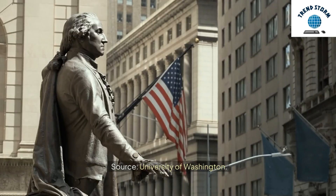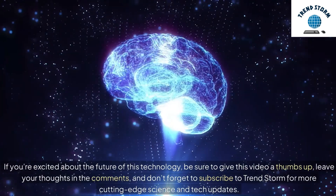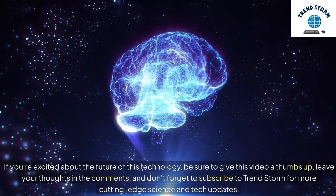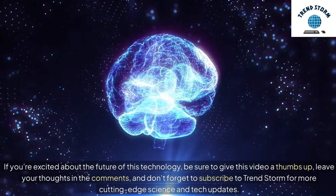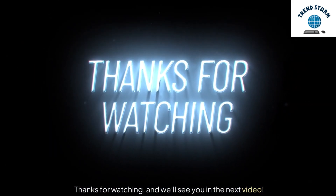Source: University of Washington. If you're excited about the future of this technology, be sure to give this video a thumbs up, leave your thoughts in the comments, and don't forget to subscribe to TrendStorm for more cutting-edge science and tech updates. Thanks for watching, and we'll see you in the next video.